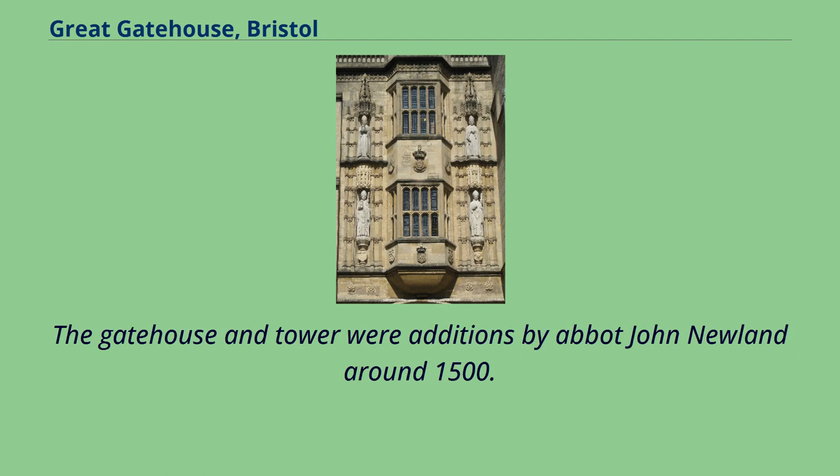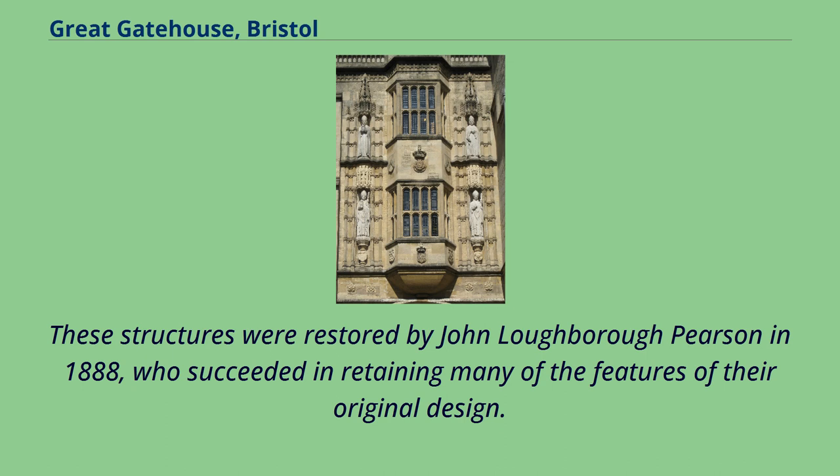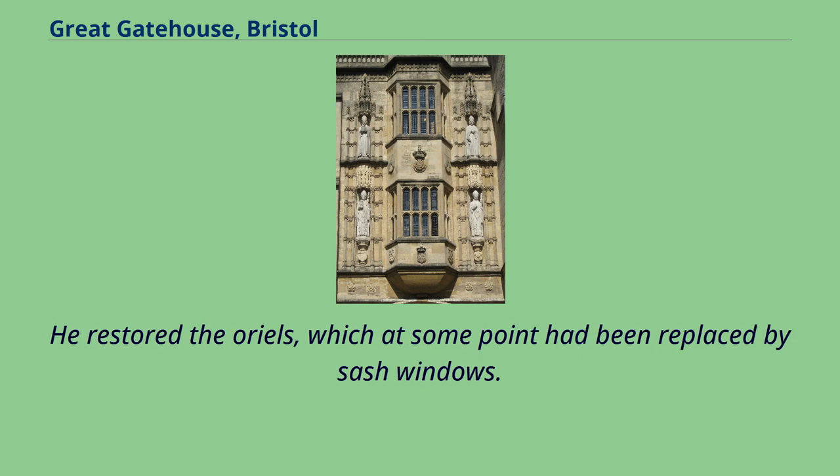The gatehouse and tower were additions by Abbot John Newland around 1500. The gatehouse is embellished with two-story orioles with mullion and transom windows, two-story statuary niches, and panelled parapets. These structures were restored by John Loughborough Pearson in 1888, who succeeded in retaining many of the features of their original design. He restored the orioles, which at some point had been replaced by sash windows.